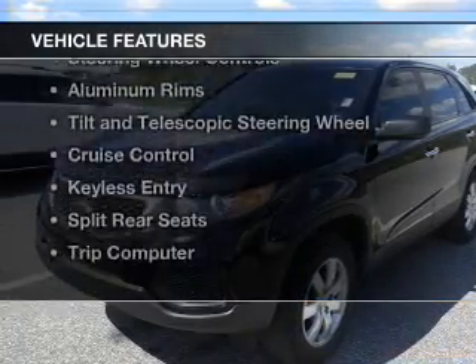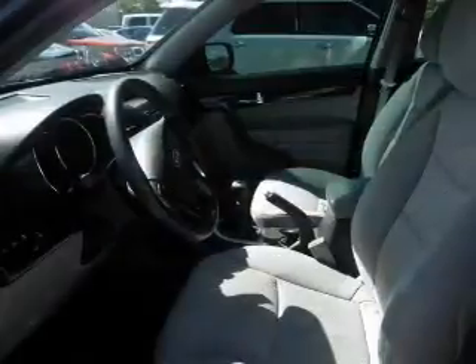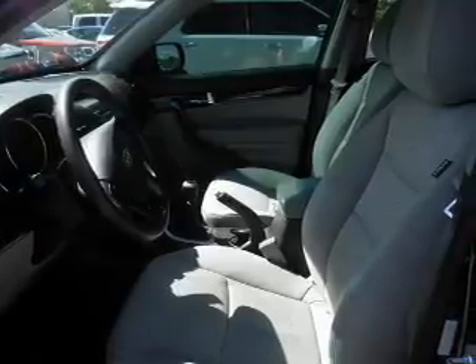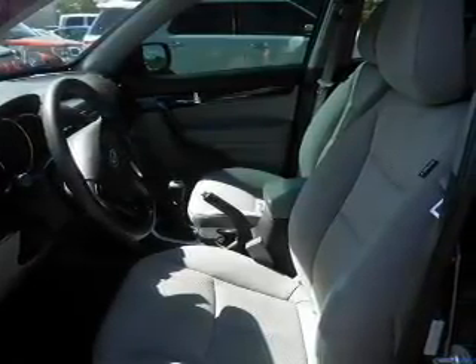The features include Bluetooth connectivity, Sirius XM satellite radio, digital audio input, steering wheel controls, aluminum rims, a tilt and telescopic steering wheel, cruise control, keyless entry, split rear seats, and a trip computer.